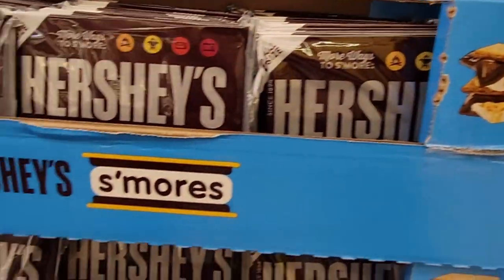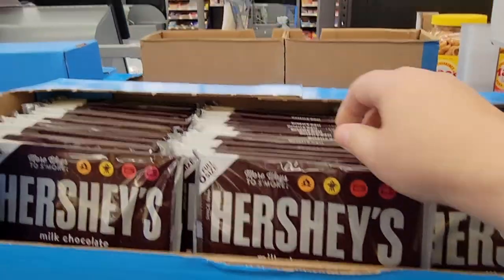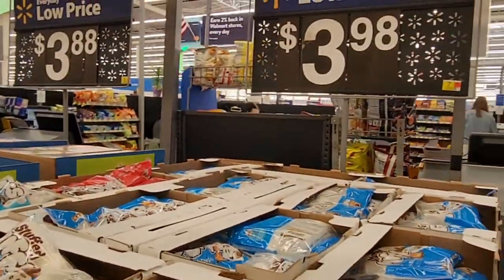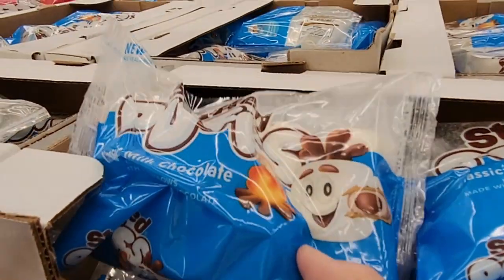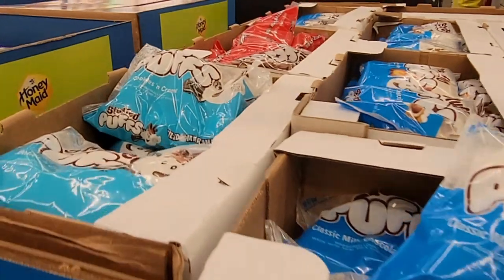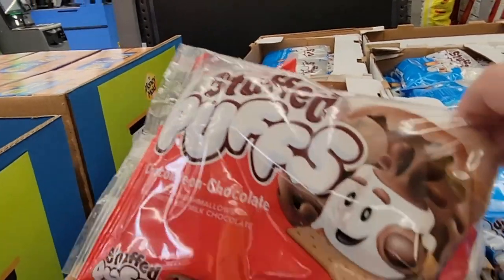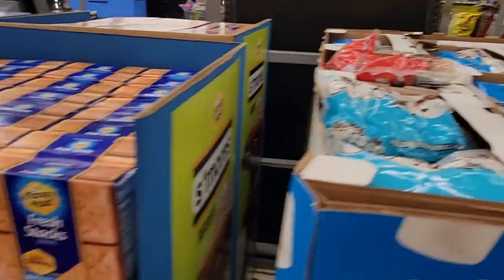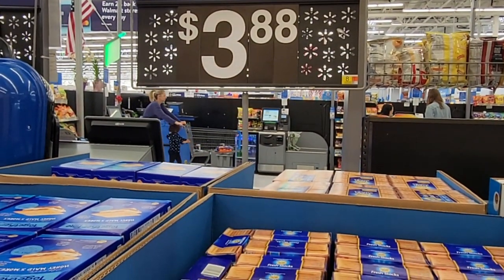We talked about the s'mores at Sam's Club — they have kits for about $10.98. Here at Walmart there's a package of Hershey's for $3.98. They also have the Jet Puff pre-filled marshmallows, but we tried those and it was not a win — neither me nor my kid liked them. They even have chocolate-filled ones, but that's also a no-go. The box of graham crackers is $3.88, which is actually a really good price.